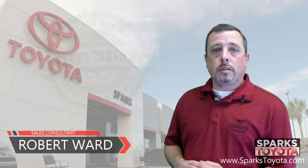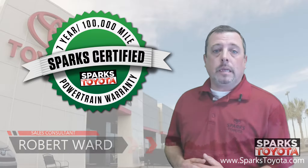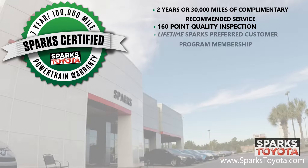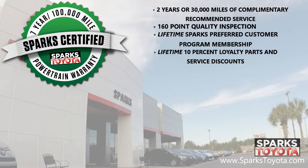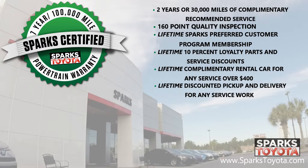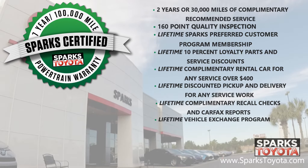Thank you for watching. This is a Sparks certified vehicle, which includes a seven-year, 100,000 mile limited powertrain warranty, as well as two years or 30,000 miles of complimentary recommended service. It also includes a 160-point quality inspection by Toyota certified technicians, a lifetime Sparks preferred customer program membership, a lifetime 10% loyalty parts and service discount, lifetime complimentary rental cars for any service over $400, a lifetime of discounted pickup and delivery for any service work here at Sparks, lifetime complimentary recall checks and Carfax reports, as well as the lifetime vehicle exchange program — we will buy your car at any time.